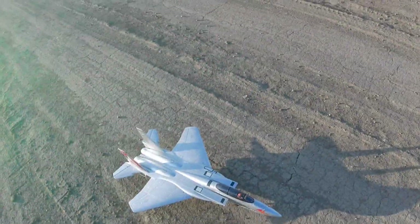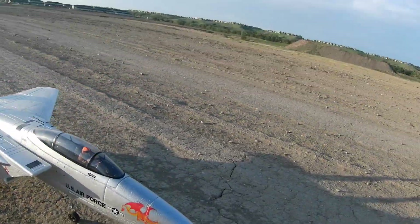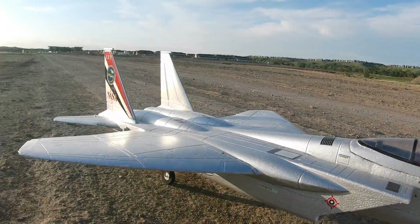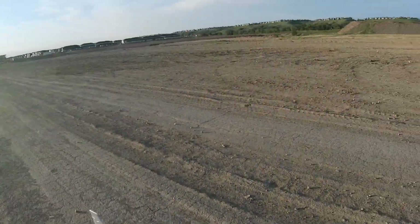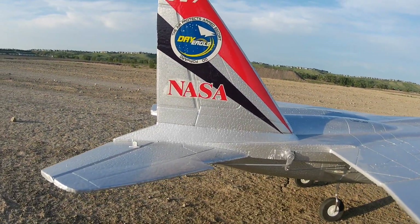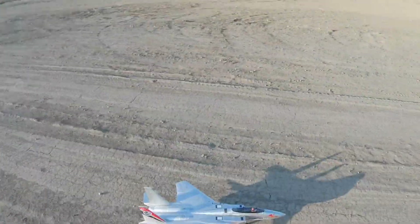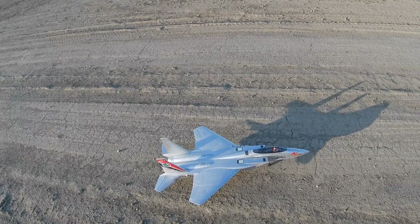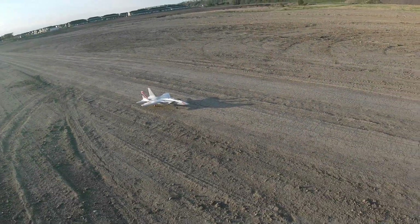I'm back! Here's one that hasn't flown very much lately — you can't guess — an F-15, in honor of Chuck NASA Rocketman. This one's quite the mover. It's got an FMS 70mm in it, and it moves pretty good.